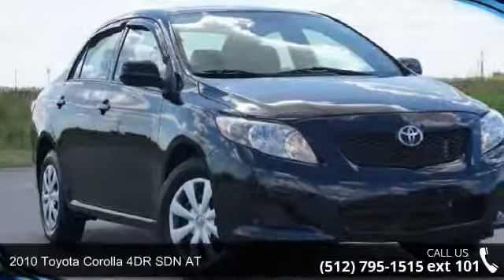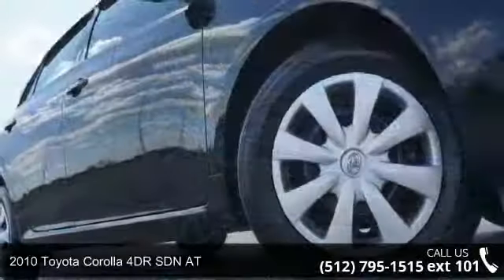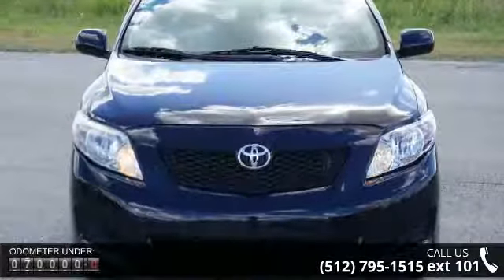Imagine yourself in this 2010 Toyota Corolla. If you are looking for an automobile with great features, look no further. Some of the top features included with this vehicle are 132 horsepower,